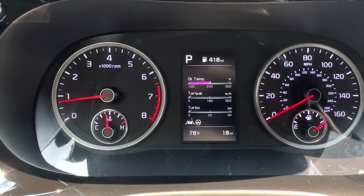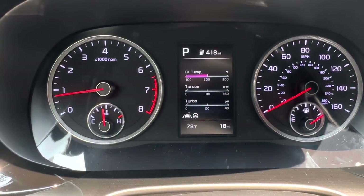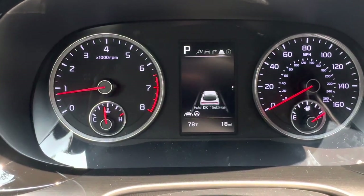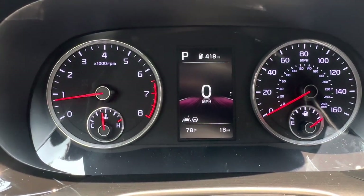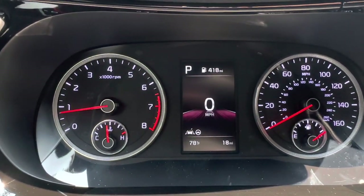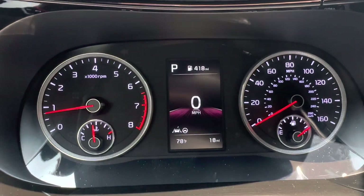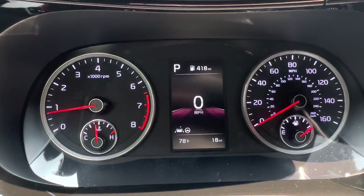Since this is the GT with the 2.5-liter engine, the instrument cluster has a dedicated screen showing torque, turbo, and oil temperature. Cycle left for fuel economy, accumulated fuel economy, and driving info. You also have a compass, lane keep assist attention level indicator, and a digital speedometer. The top of the display shows miles to empty, current gear, outside temperature, and total miles driven. The main gauge cluster shows your fuel gauge, speedometer, tachometer, and engine temperature.